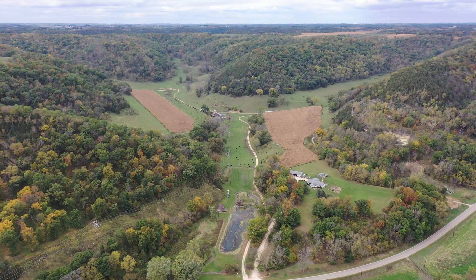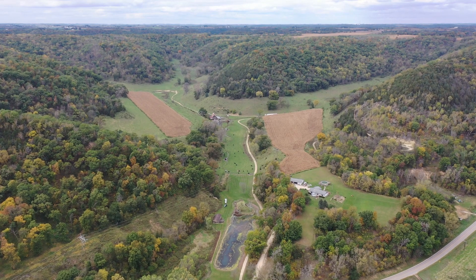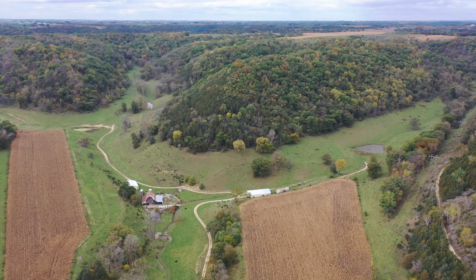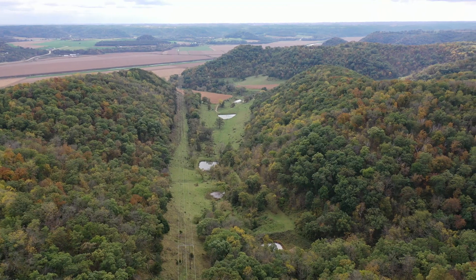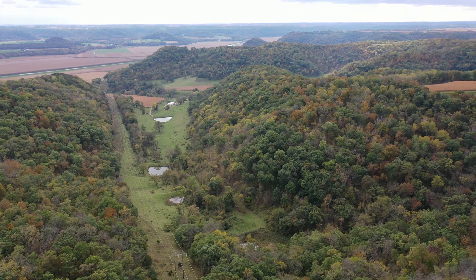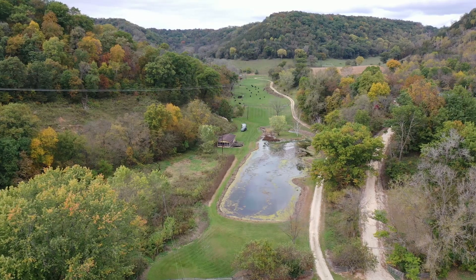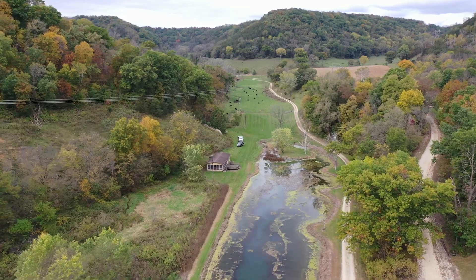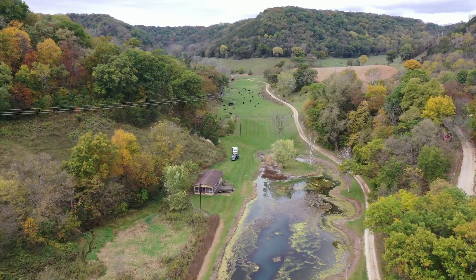An incredibly rare opportunity to purchase a contiguous 284-acre tract that checks all the boxes in Northeastern Iowa. The Buhlman 284 is a property that holds many desirable features for the discerning landowner's intentions. As you enter the property through the gated entrance off the hard surface road, you are immediately greeted by the kind colors of the perfect setting that many dream of.